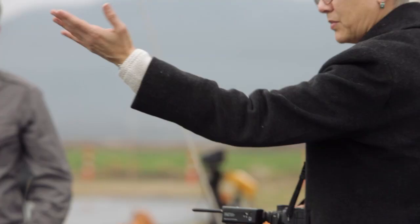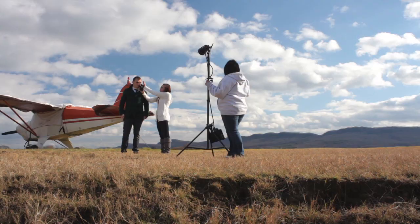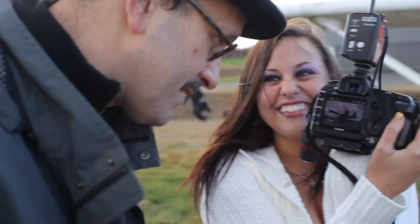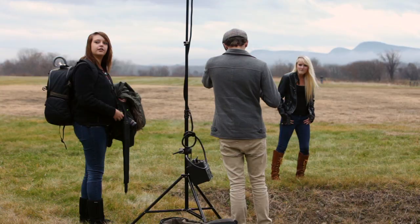We're here shooting at the airport because it affords us a bunch of different locations. We have the planes as background and as props, and we've been very lucky because the sky's been overcast, which for us makes for a perfectly neutral background.